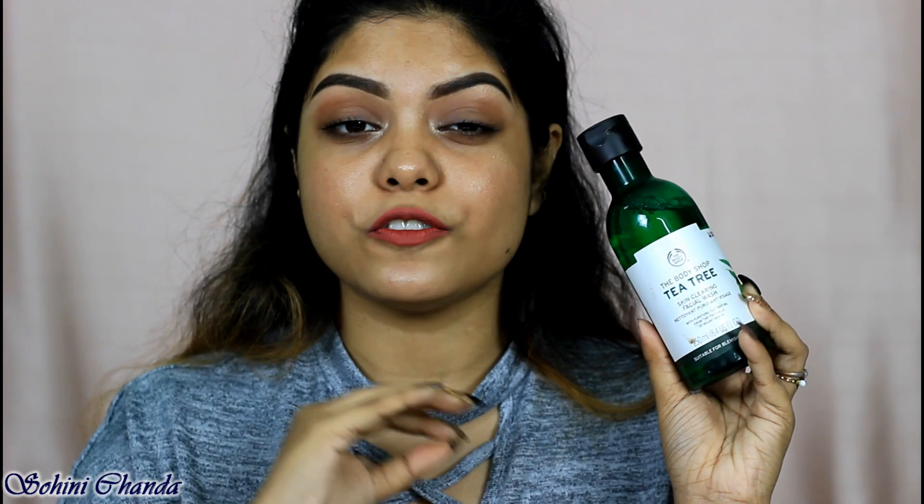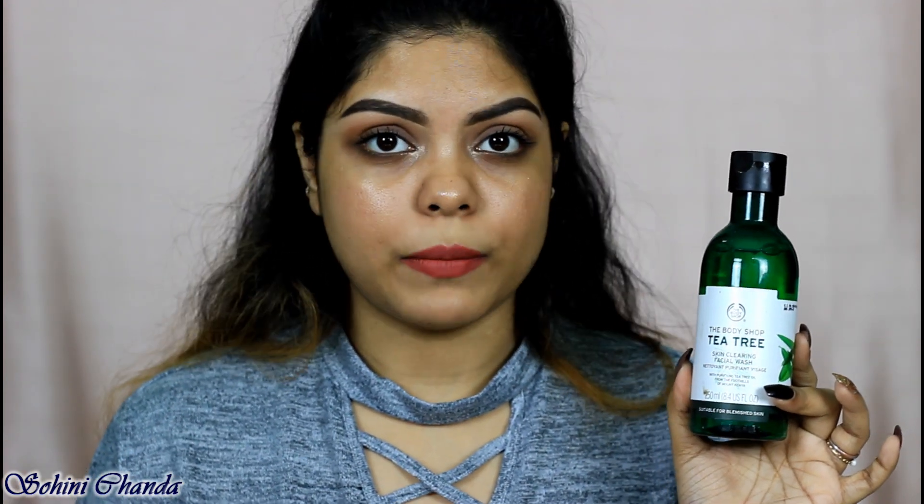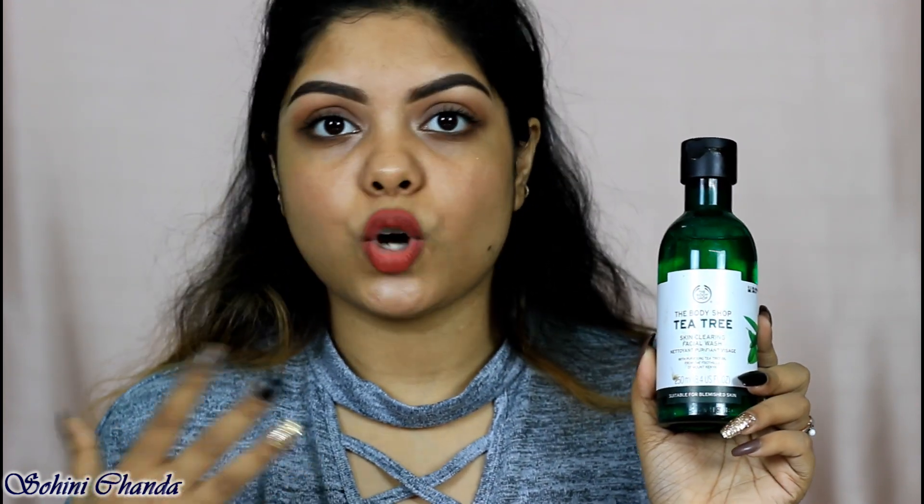Before this, I used to use the Neutrogena acne wash, but I stopped because I found this to be really good. It retails for around ₹650 and you get 250 ml, which lasts four to five months. It's a gel-based formula, very mild — it cleans and purifies your skin really well. I'd definitely recommend this for oily, combination, sensitive, or blemished skin.